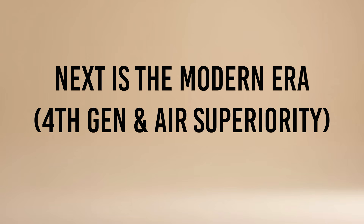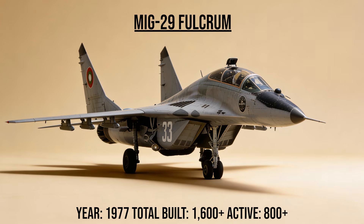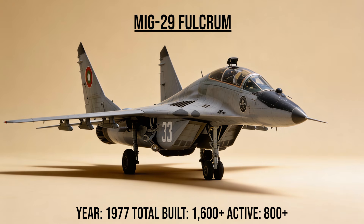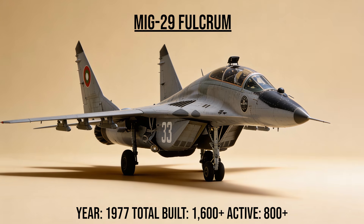Next is the modern era — fourth generation and air superiority, matching the West in agility and tech. The MiG-29, codename Fulcrum, was the Soviet answer to the F-16. Highly agile, it introduced the revolutionary helmet-mounted sight, allowing pilots to lock onto enemy planes simply by looking at them — a capability the West wouldn't match for decades.